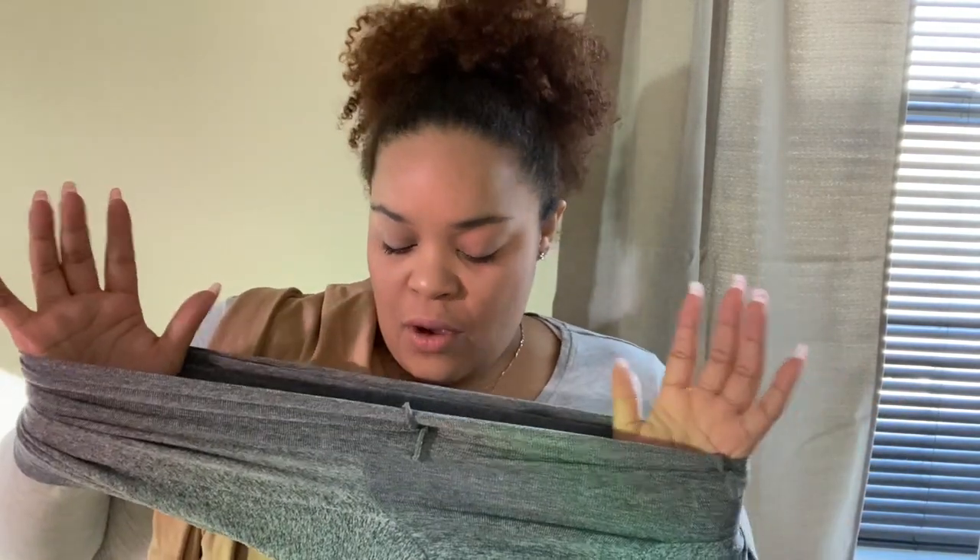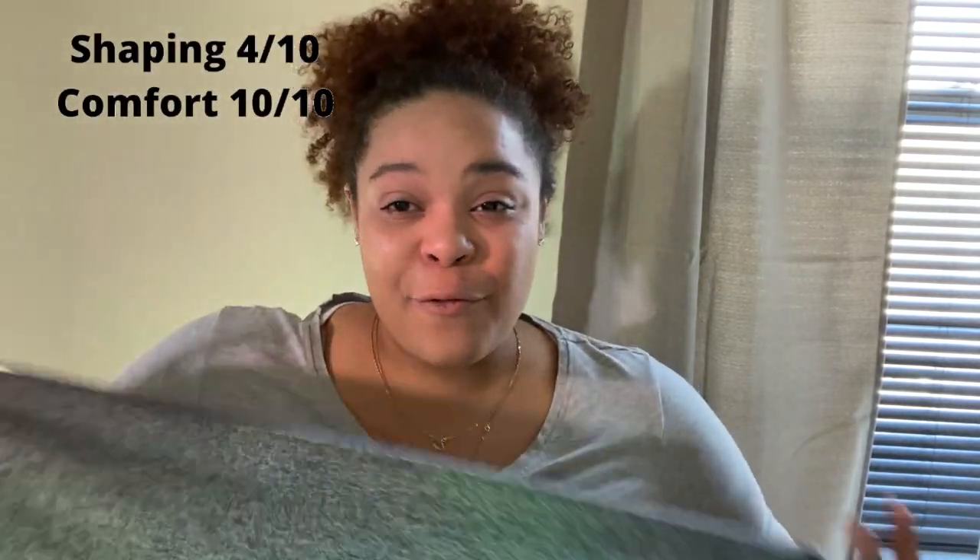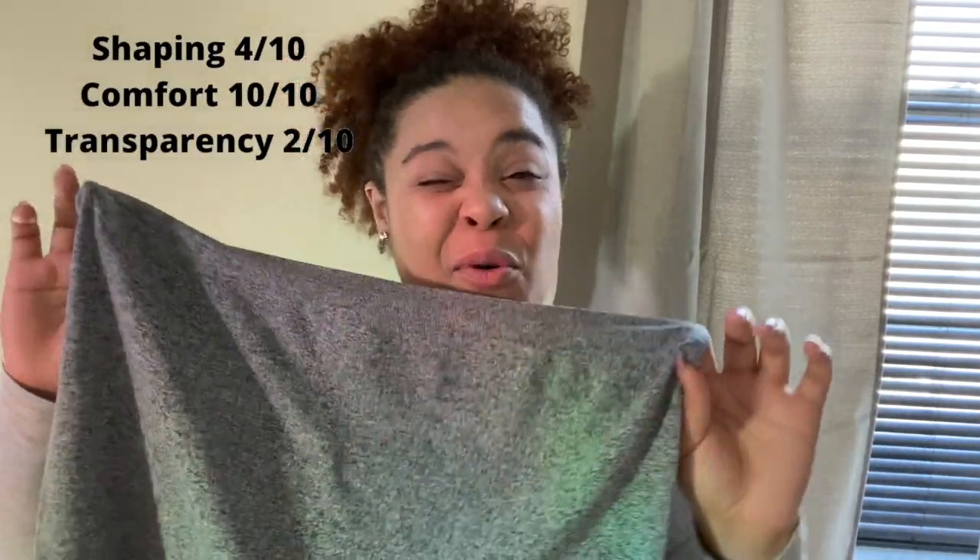My overall recommendation: I would give this product a 4 out of 10 for shaping the body, a 10 out of 10 for comfort, a 2 out of 10 for see-through coverage since it doesn't really cover your underwear underneath, and a 6 out of 10 for coverage on cellulite.